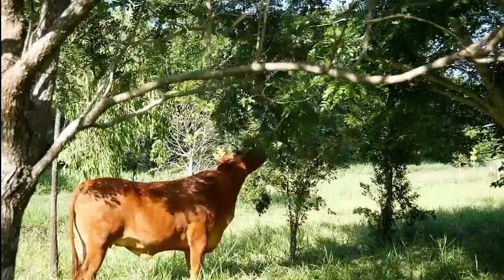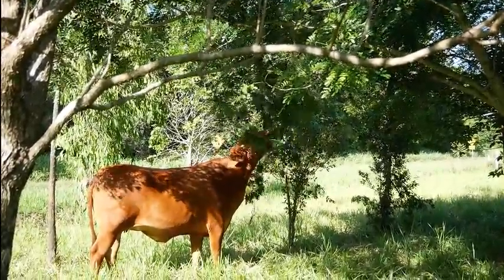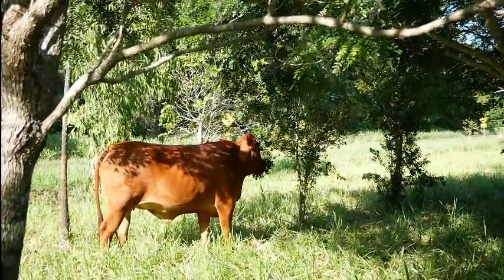We get plenty of sunlight so we can use dense canopy trees in our species mix. The cattle remove the lower branches, allowing the sunlight to come in from the side.